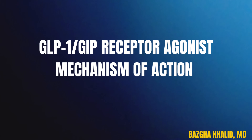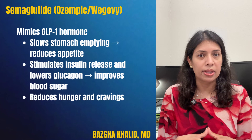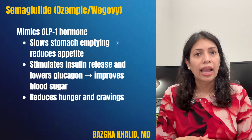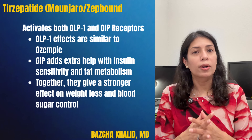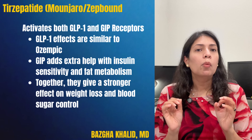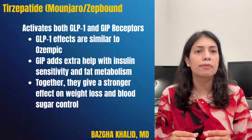For the mechanism of action: semaglutide, which is Ozempic or Wegovy, mimics the GLP-1 hormone — it slows stomach emptying, reduces appetite, stimulates glucose-dependent insulin release, lowers glucagon, and improves blood sugar. Tirzepatide, brand name Manjaro or ZepBound, activates both GLP-1 and GIP receptors. GLP-1 effects are similar to Ozempic, while GIP adds extra help with insulin sensitivity and fat metabolism, potentially giving a stronger effect on weight loss and blood sugar control.